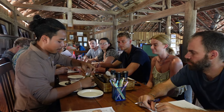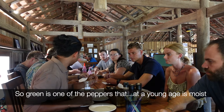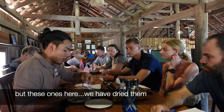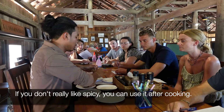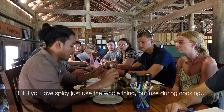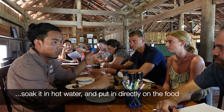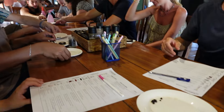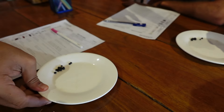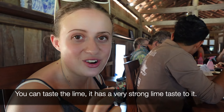The first pepper we're going to taste is green — a young pepper that is moist when you break it. Once dried, you can use it two ways: if you don't like it too spicy, use it after cooking; if you love spicy, use the whole thing during cooking — soak in hot water and put directly with the food, but don't grind it. You can also have it salted fresh, and another way is to taste the lime — it's a very strong lime tasting.